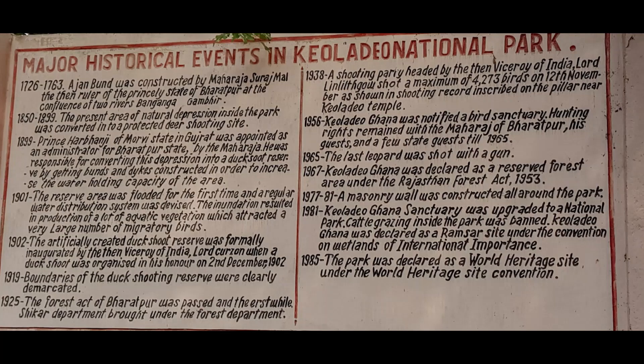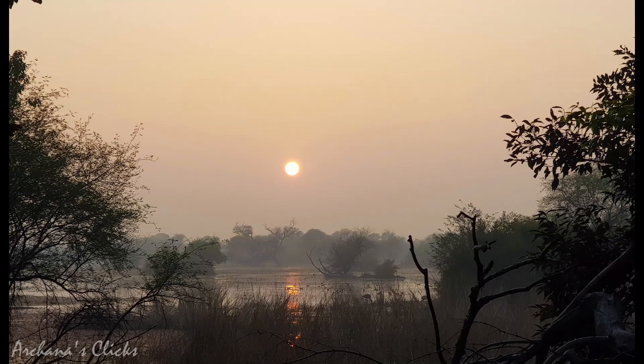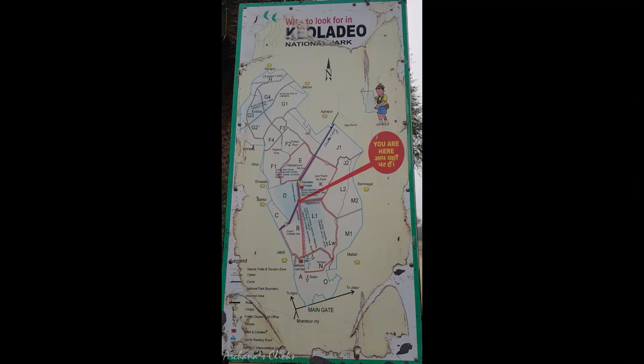This is a slide to show the history of Keoladev National Park. The closest international airport is Delhi, which is 184 kilometers from the park. It is well connected by rail and road. This is a map of the park showing all the areas and how they have planned it out.